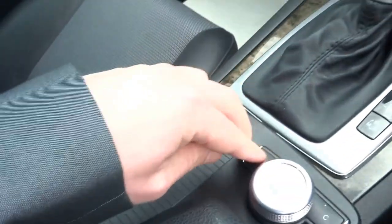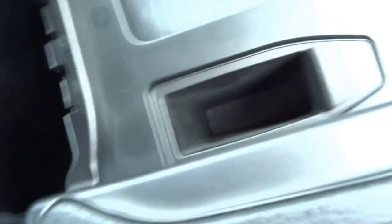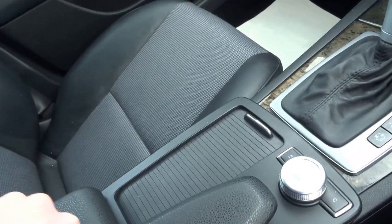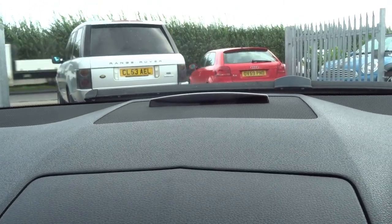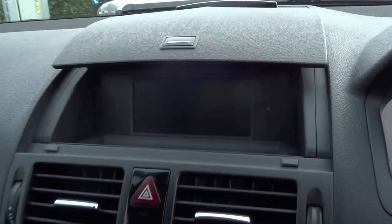There's a storage compartment, additional storage, and a place for perhaps your telephone. The car also comes with the Parktronic system — that is the radar that shows you objects you may be near when manoeuvring. It also comes with an LCD display.